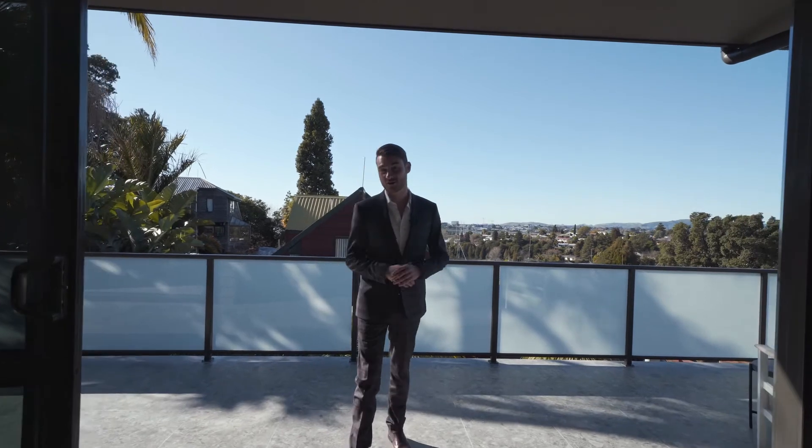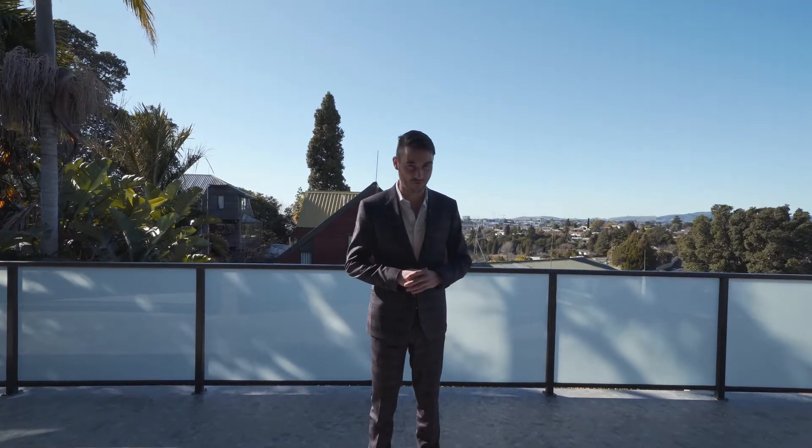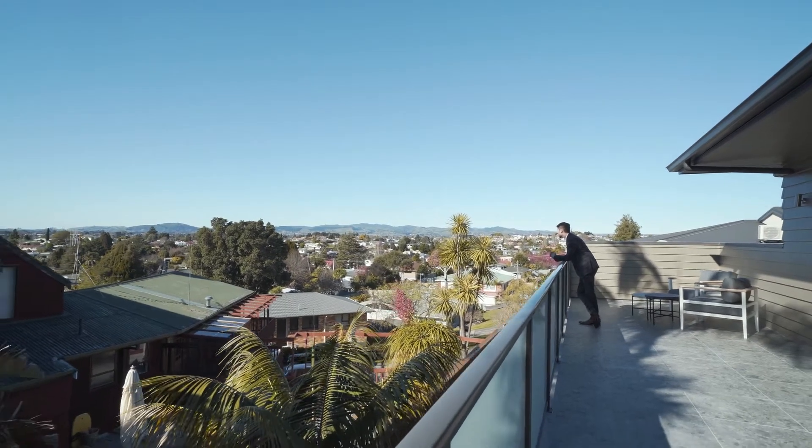This modern and functional two-story townhouse is spectacular and full of light. Welcome to 24 Woodamoo Street here in Brookfield.